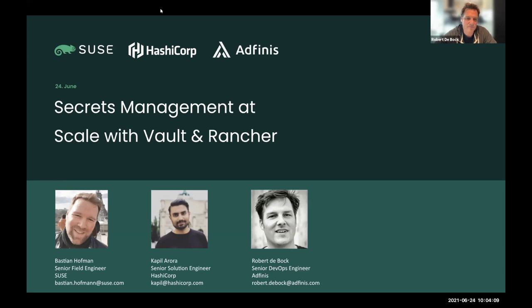Hi, my name is Kapil, a senior solution engineer at HashiCorp based in Germany. I've been here for one and a half years and have extensive experience in open source technologies and Kubernetes - certified as both administrator and developer. I'll be talking about Vault and secret management today. I'll now pass it on to Bastian.